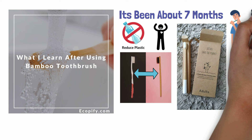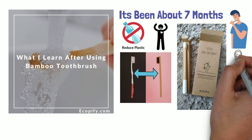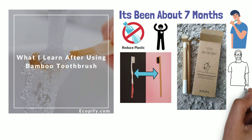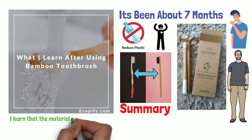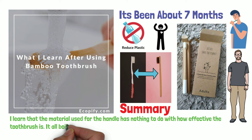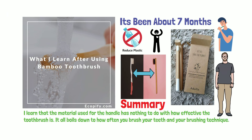I enjoy brushing my teeth even more now thanks to bamboo tool brush. Every time I brush my teeth, I have a feeling of responsibility. I really hope those of you who watched this video give it a try — not only are you helping the environment but you also help yourself. Summary: I learned that the material used for the handle had nothing to do with how effective the tool brush is. It all boils down to how often you brush your teeth and your brushing technique.